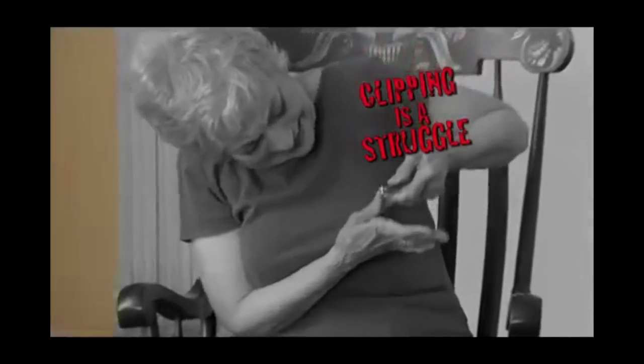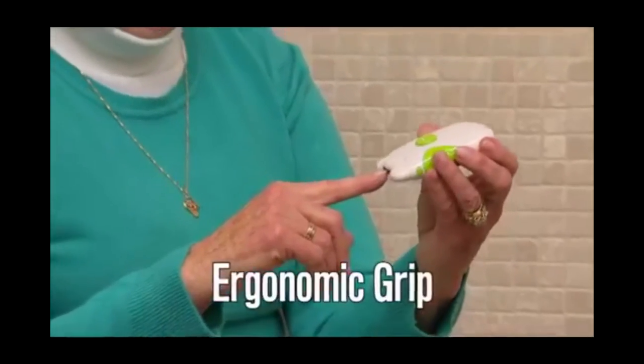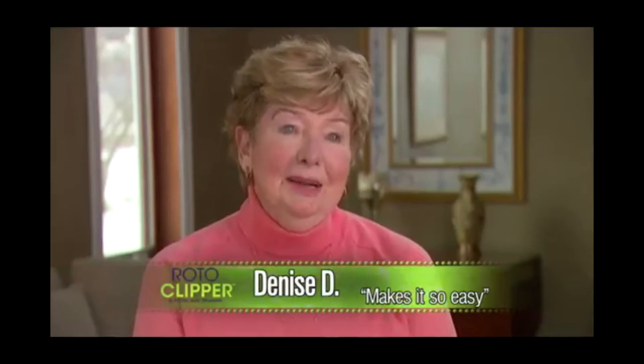This grandma has never used a fingernail clipper in her life, but with the Roto Clipper, it just feels like someone sucking off her finger. Our ergonomic grip feels so good you'll want to jack off that Roto Clipper.